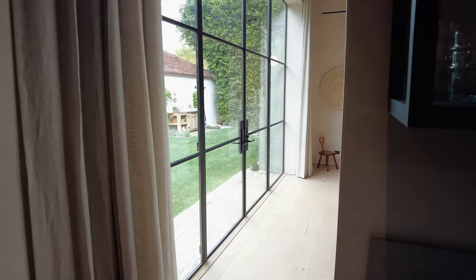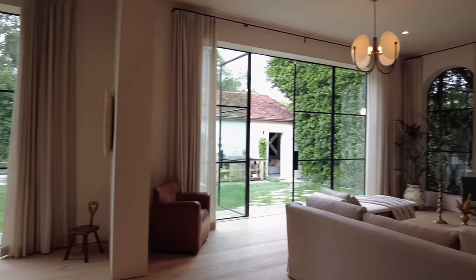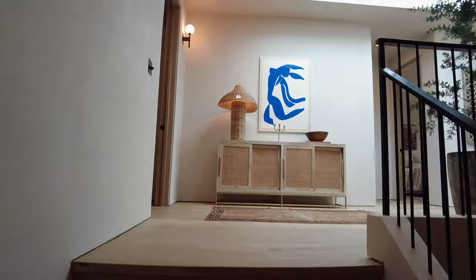On the way up to the second floor is this incredible stairway featuring a fluted clay accent wall. The high ceiling is embellished with more pendants by Apparatus Studio.